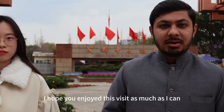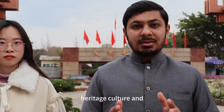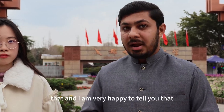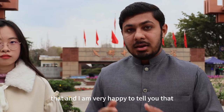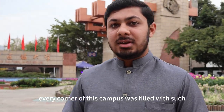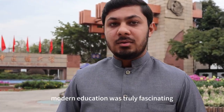Hello everyone, I hope you enjoyed this visit as much as I did. The Chengdu University of Traditional Chinese Medicine has a magnificent history, heritage, and culture, and you can see a lot of beautiful scenes inside it. I am very happy to tell you that this campus holds the secrets of ancient wisdom. It is not only a university, but also a library of knowledge. Every corner of this campus is filled with such profound history and culture. The blend of ancient traditions and modern education was truly fascinating.